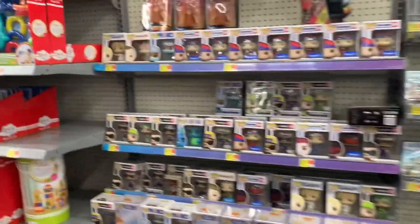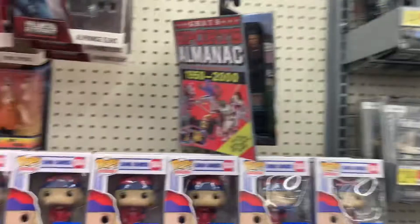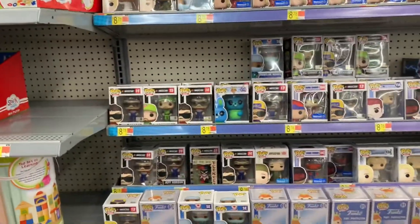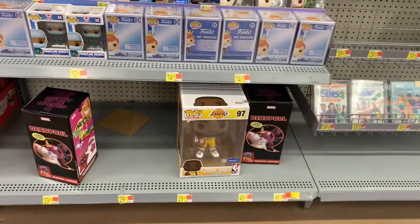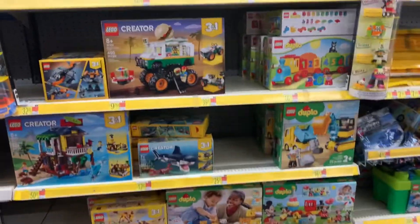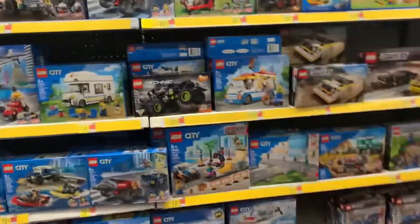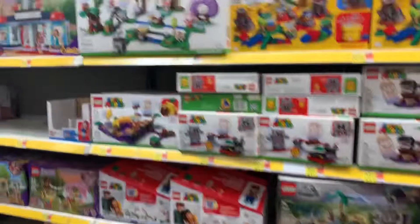This is what the NECA section looks like. They don't have much. They have this Biff, Back to the Future — both the small figure and the ultimate. And this is what the Funko Pops look like. They have that big LeBron James around there. This store didn't work out. On to the next one. Just wanted to show you Lego real quick.